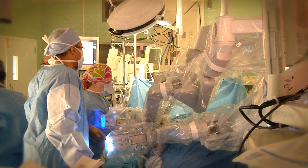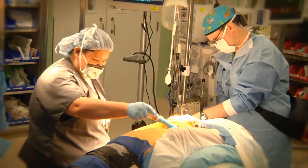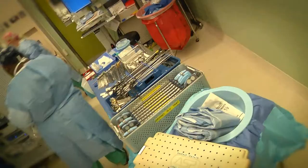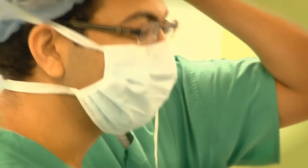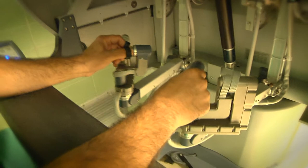The advantages of robotic surgery are all the advantages of minimally invasive surgery. This includes smaller incisions, less blood loss, shorter recovery, and shorter hospital stays. The robot gives the advantage of 10x magnification, which helps us to perform any surgery more precisely with better outcomes.